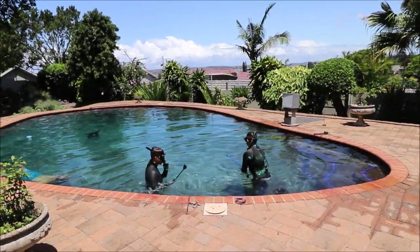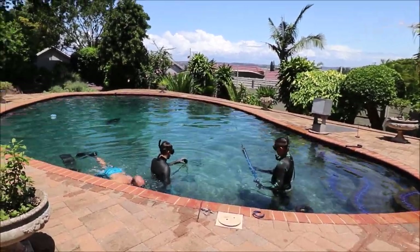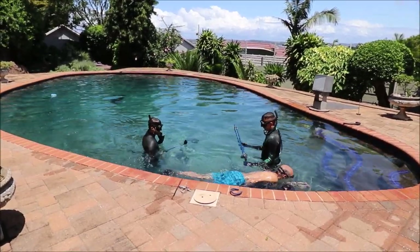This is the pool I built specifically for testing our guns. I built it 17 years ago. The way guns are going these days, we actually need a longer pool now.